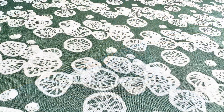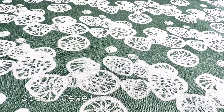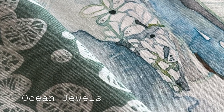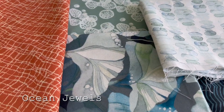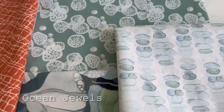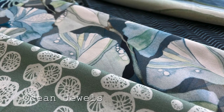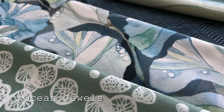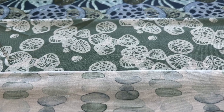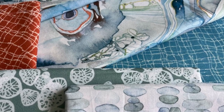Last but certainly not least is Ocean Jewels in Sage. It's a quiet little pattern but it is truly magic in this collection because it features that softer hued olive green that literally complements so many of the other colors and patterns in Touchstones. Hold it next to Floating Ginkgo, the navy chevron, Treasure in navy, or even the Sunrise to Sunset panel and you get a stunningly beautiful palette. It's that ever so slightly warmer sage green ground that absolutely makes every other color sing.